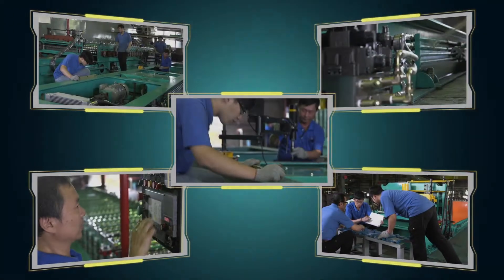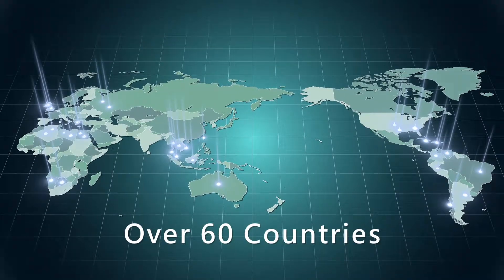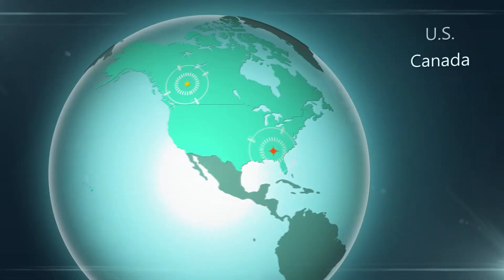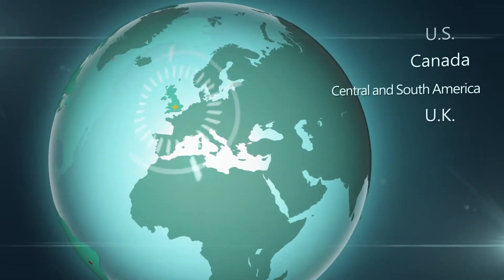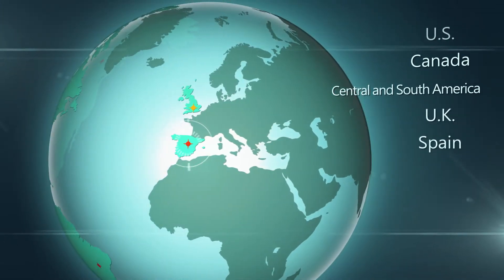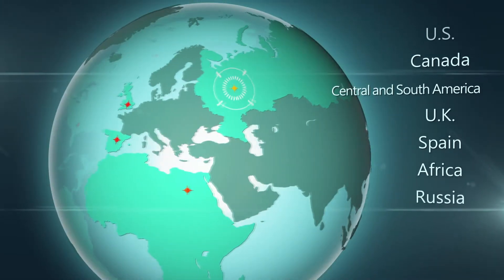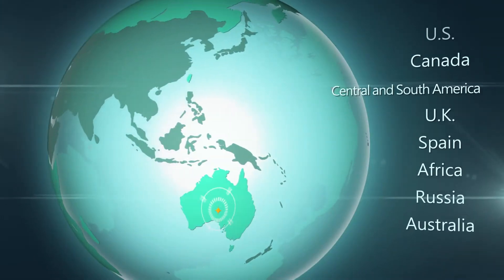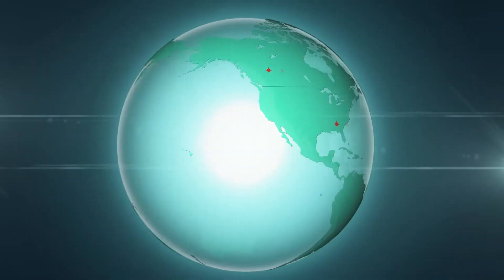With all the staff's efforts, YUNXIN's machines are widely used in more than 60 countries, covering the US, Canada, Central and South America, UK, Spain, Africa, Russia, Australia and Southeast Asia, winning trust and support from customers all over the world.